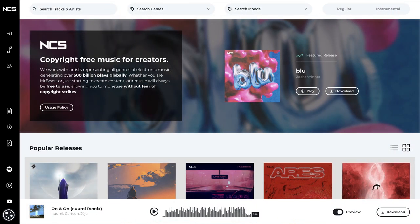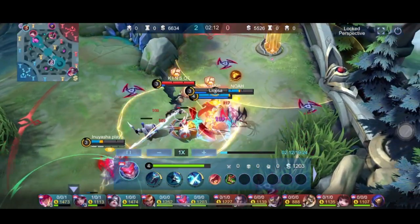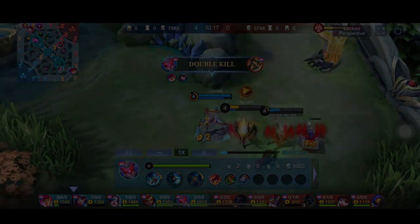First up is No Copyright Sounds — a favorite for YouTubers especially in the gaming and tech communities. NCS offers a huge collection of electronic and dance music that you can use in your videos for free. NCS tracks are free to use for content creators, and all you need to do is provide proper credit in your video description.